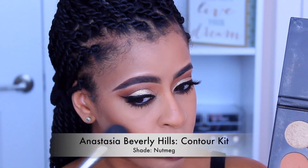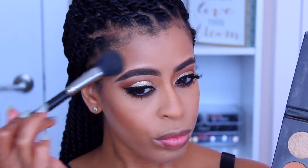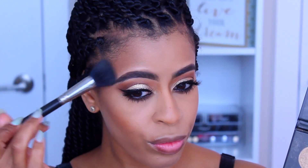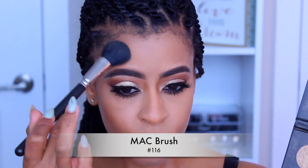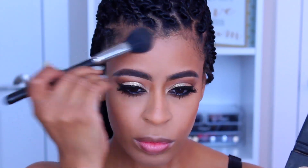I'm going to dip back into the ABH contour kit and use the shade Nutmeg to softly go over the contoured areas and make sure everything is blended. I love this color because it's softer than the Havana I used. It's not as reddish on me, so I like it — it looks very soft.